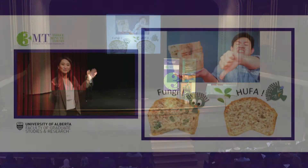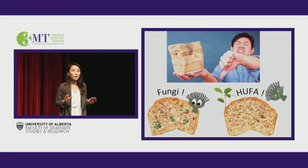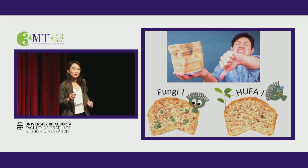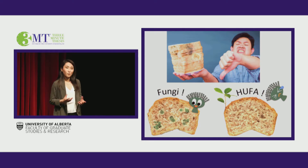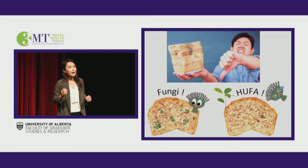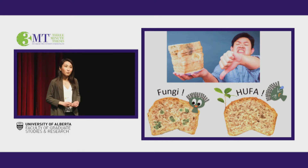Does this moldy bread look familiar to you? It's definitely a very awful thing if that's all you have got in the middle of the night — or even worse, you find out after you've taken a bite. Once you see the mold, that's the moment you decide to throw the whole thing away. In fact, every year the world has to throw away 1 billion metric tons of food just because they get moldy.